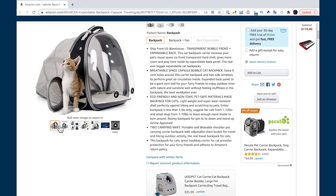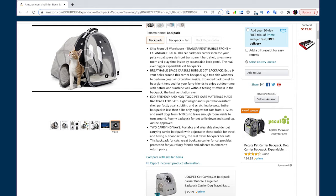Scrolling through the good listing's photos, there's even a nighttime camping shot. Then: 'Ship from US Warehouse' — removing the objection of waiting weeks for delivery from China. 'Breathable space' — addressing the objection that the cat might be suffocated inside with poor ventilation. 'Eco-friendly and non-toxic, pet-safe materials' — important for eco-sensitive cat lovers. 'Two carrying ways' — portable and wearable. One improvement: they don't show a person actually wearing it on their back, which would let customers vicariously experience it.